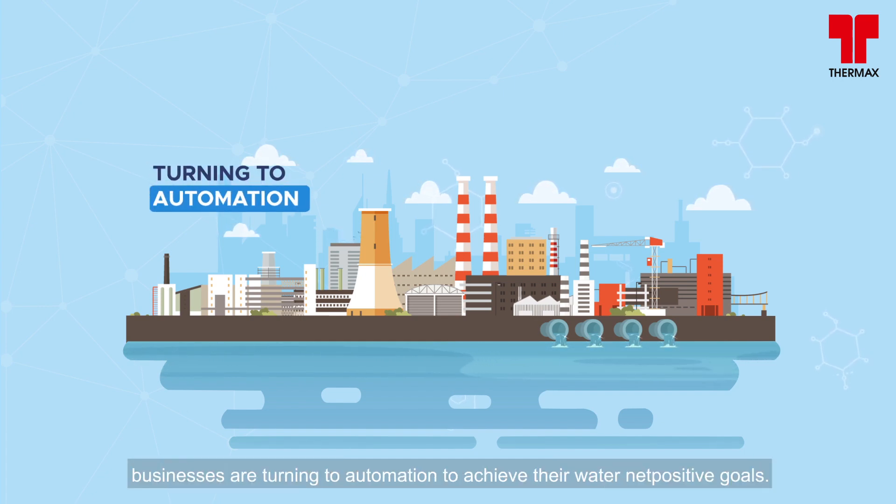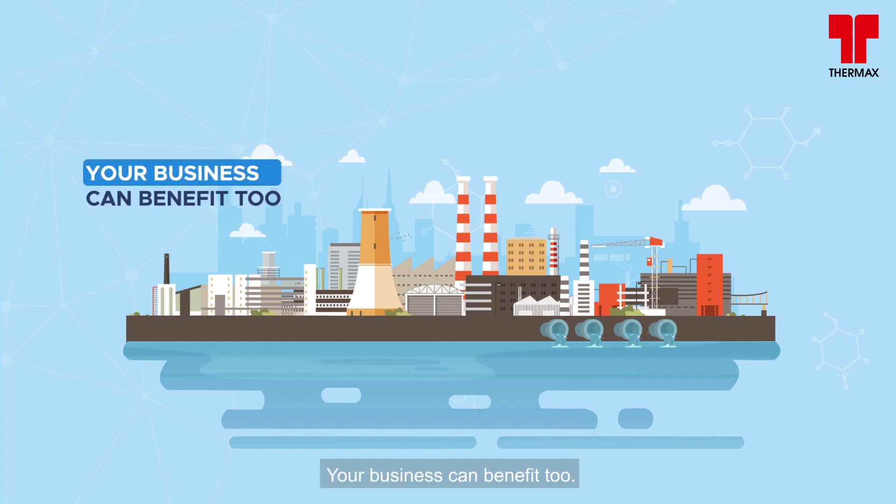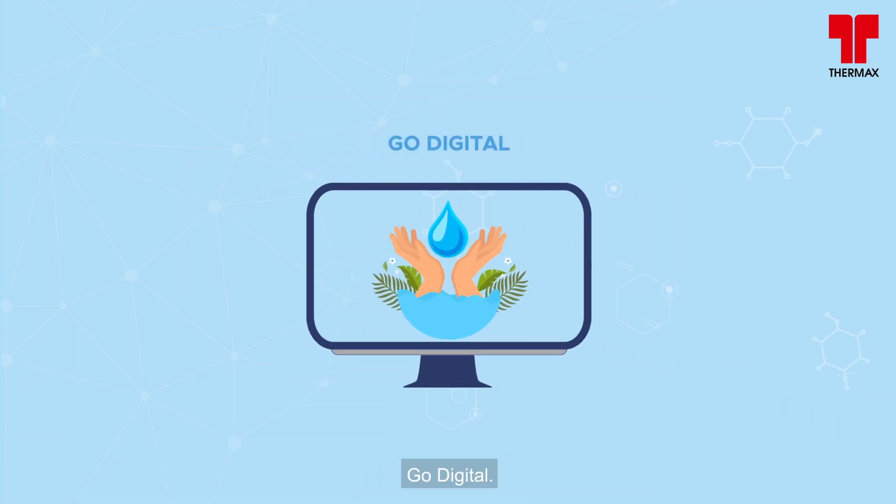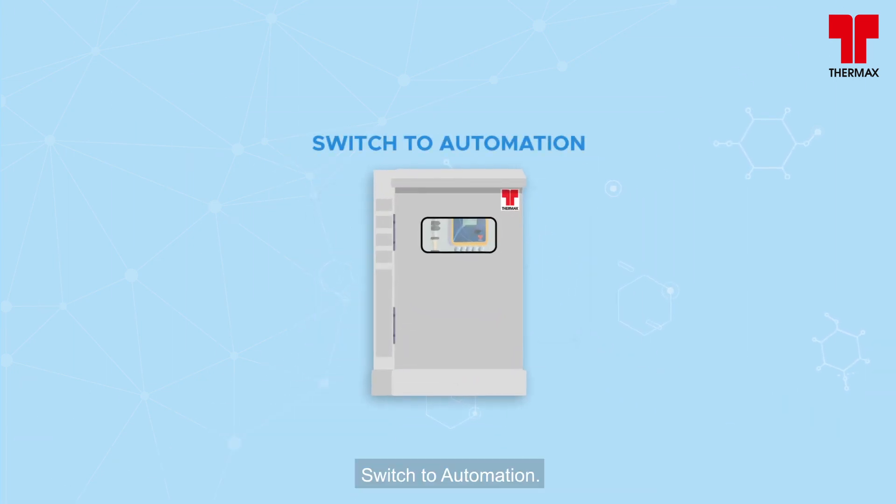With demands to cut costs and to do more with less, businesses are turning to automation to achieve their water net-positive goals. Your business can benefit too. Think future, go digital — switch to automation.